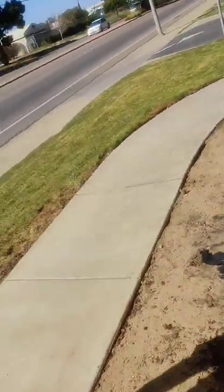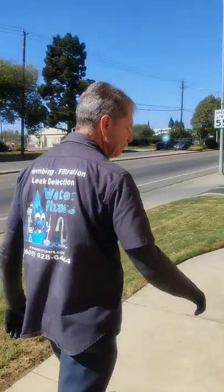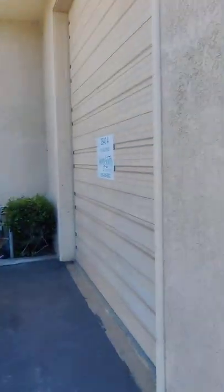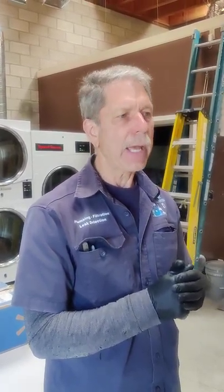That is the end of our installation and project. We want to thank Seven Sisters Vacation Rentals for allowing us the opportunity to serve them — this is going to be one of our flagship installations. Thank you to all our customers for the years of service you've allowed us to provide. You can reach us at www.waterfixers.com, call us at 805-928-6444, or email us at info@waterfixers.com. Thank you for watching and have a blessed day.